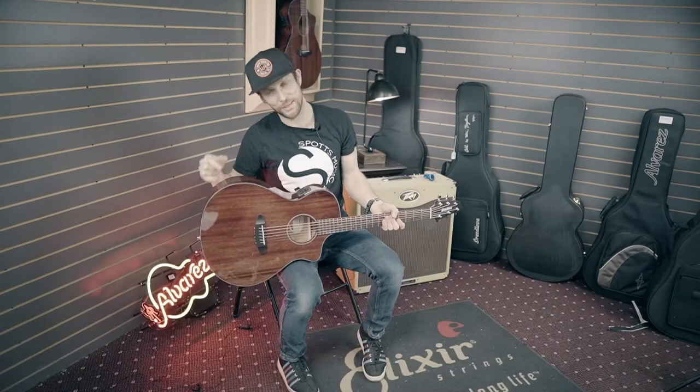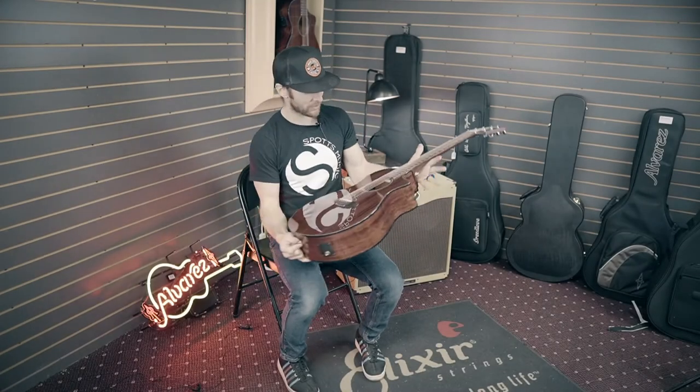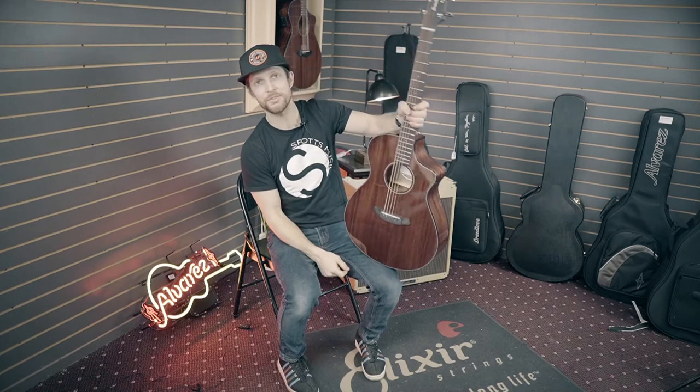What's up guys, Mark from Spot's Music here with a Breedlove Limited Edition — this is their Discovery Concert CE.